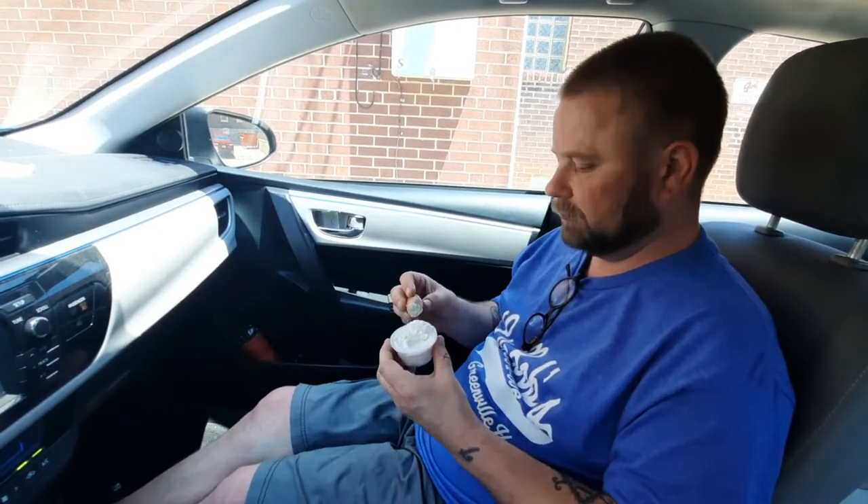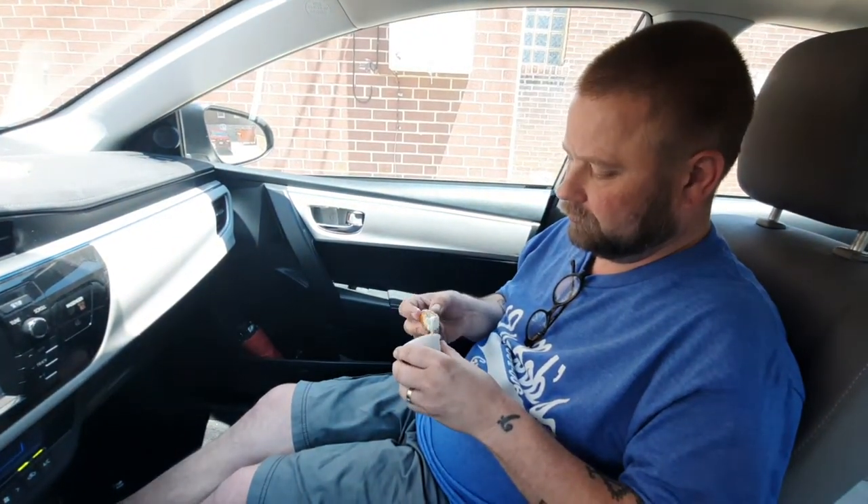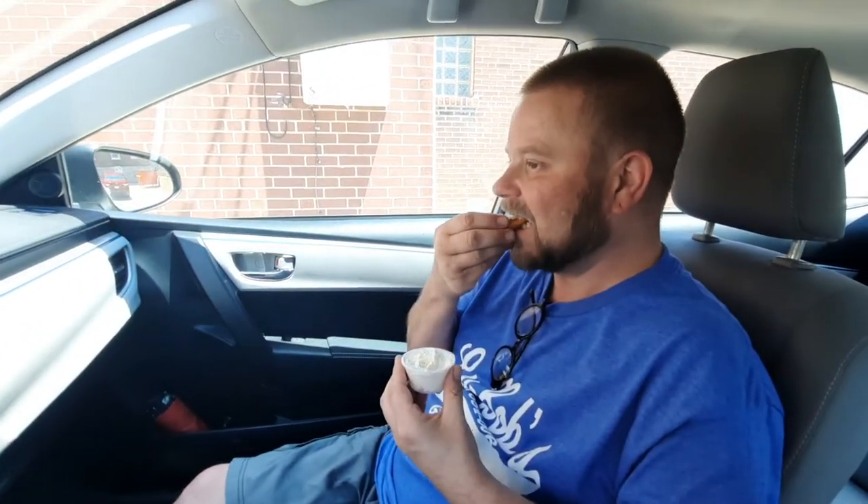You get all kinds of different dipping things, but I like icing the best for some reason. I like the sweet and salty mixed together better than mustard and salt. Can you tell why they've been in business for 100 years? It's pretty good.